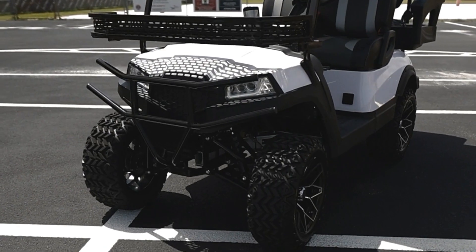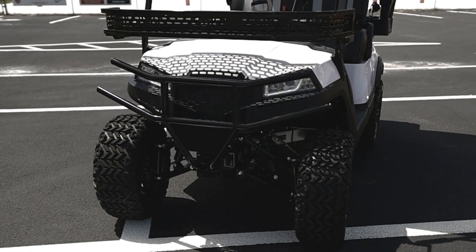Hi, it's Shawn with Prime Golf Cars. We're asked all the time why our brand of golf cart, Aluma, is the best bang for the buck.